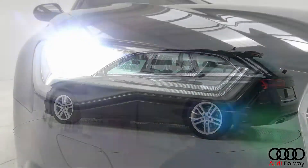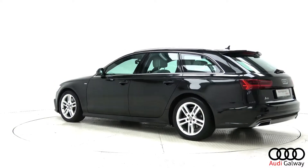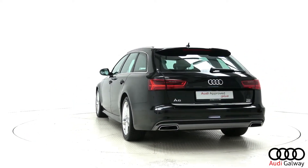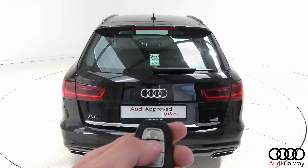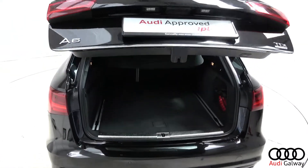This model also features LED headlights, chrome exterior trim, roof rails, S-line exterior body styling, dynamic rear indicators, and a remote electric tailgate.